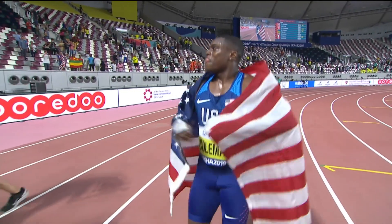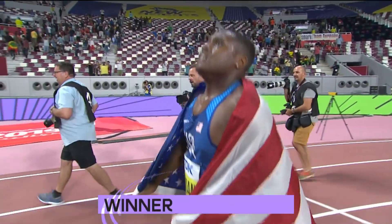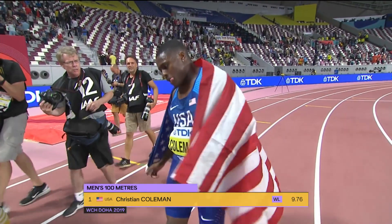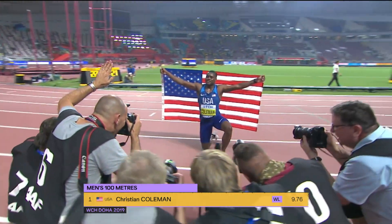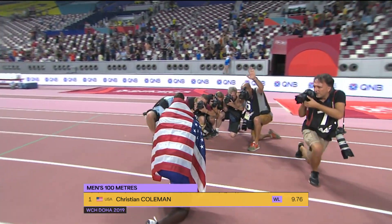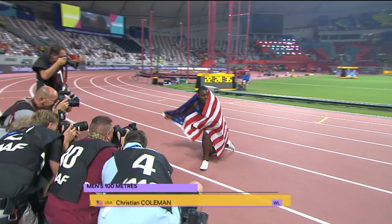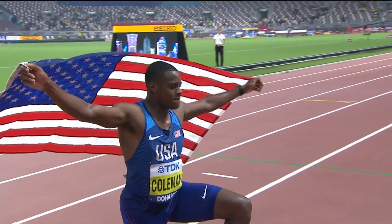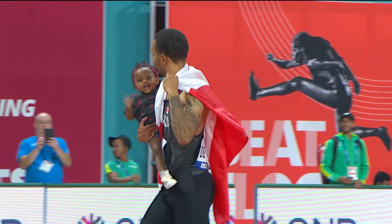Gatlin ran 10.29 seconds in that race and many thought he wouldn't be here — he just seems to come through when it counts. But this truly is a changing of the guard, with a 23-year-old putting in the number-six all-time performance, a year ahead of the Olympic Games. Christian Coleman will be the preeminent favorite going into Tokyo as well. He lost only once this season — to his compatriot Noah Lyles, who chose not to run the 100 here in Doha but will compete in the 200, where he is the heavy favorite. The difference in that race was six thousandths of a second in Shanghai.